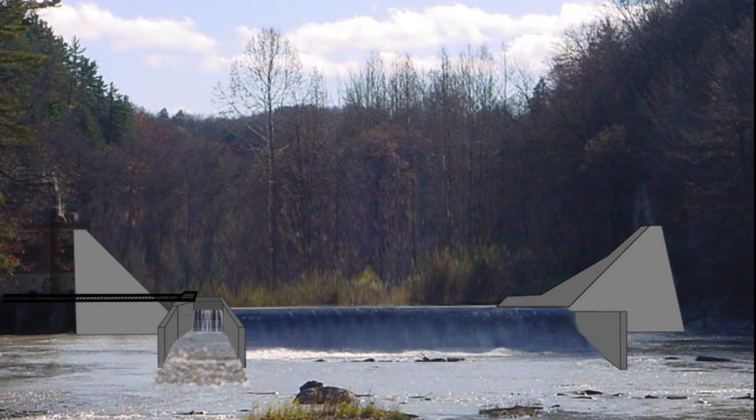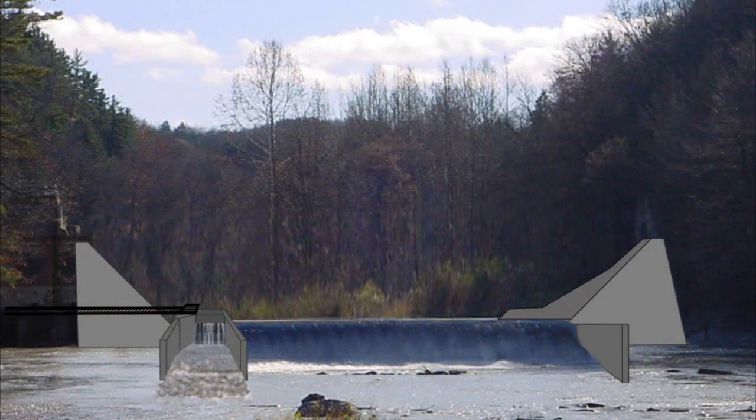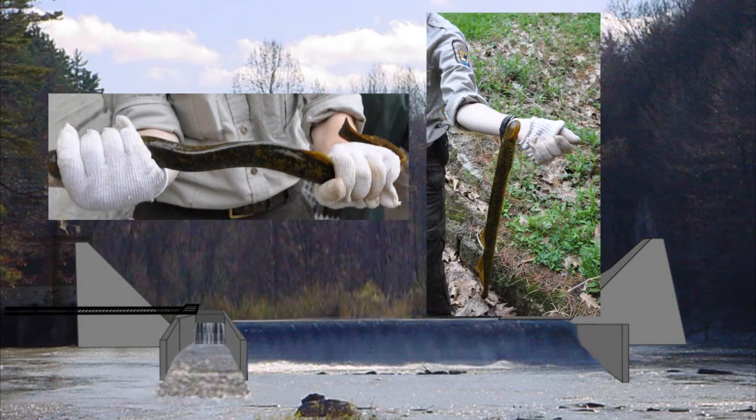The Ecosystem Restoration Project proposes a similar trap-and-sort system at the top of the fish ramp to prevent sea lampreys from traveling upstream of the dam into the upper watershed. Once the sea lampreys are sorted out of the trap, the remaining fish will be released to the upper creek.